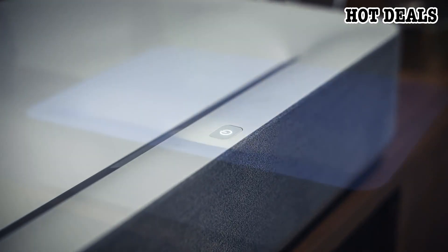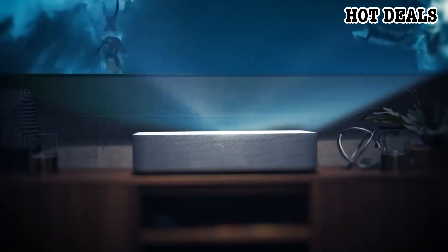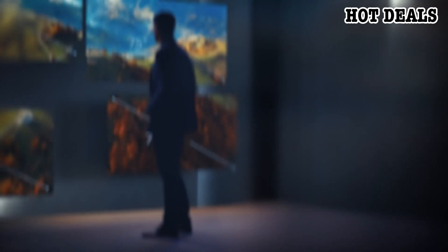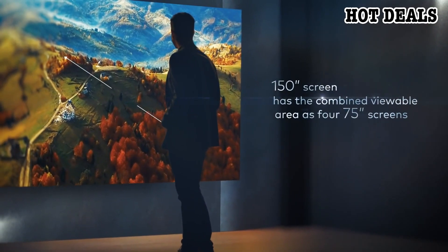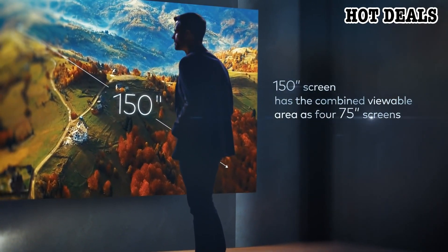The Volvo Laser Projector combines the most advanced features of the latest TVs and projectors while solving the pain points of both. Let's start with size — current TVs can reach around 75 inches, while the Volvo Laser Projector projects up to a 150-inch 4K image, which is four times the size.